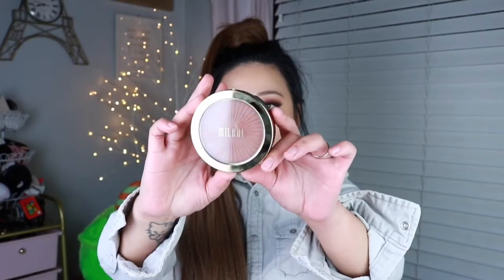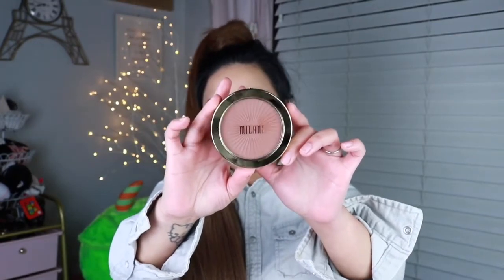Hi everyone, what is up? Hope you guys are having an amazing day so far. As you guys have seen in the title, we're gonna be talking about another product that we have found at a discounted price. I got it at Burlington and it is the Milani Sun-Drenched Silky Matte Bronzing Powder.